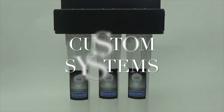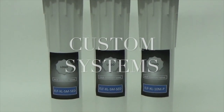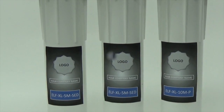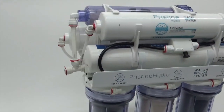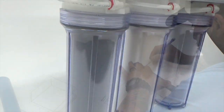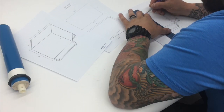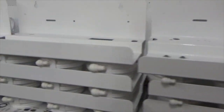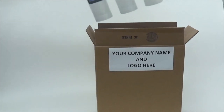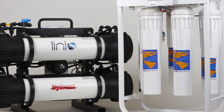One of our biggest benefits is that we offer custom water filtration systems. That's our business. We can do anything from alkaline, high efficiency, high pH, RO, design, custom fabrication, custom build, custom packaging. That is what we do.